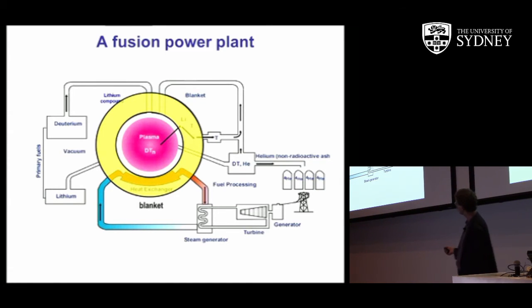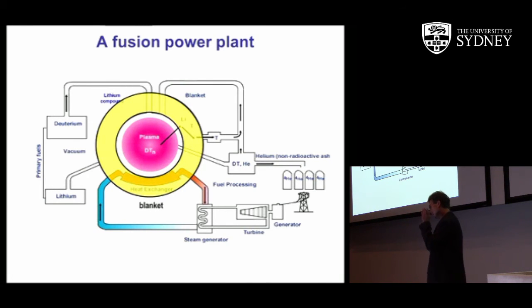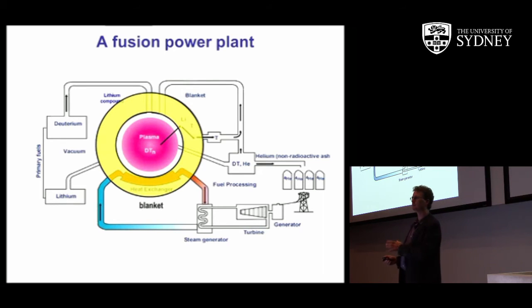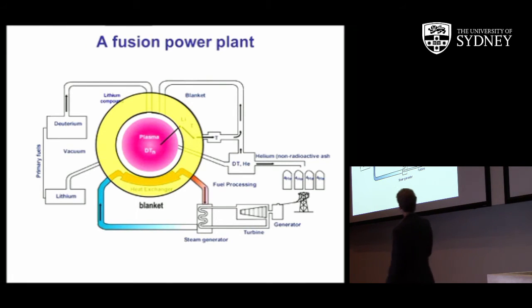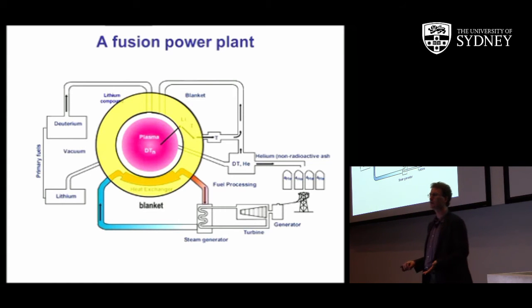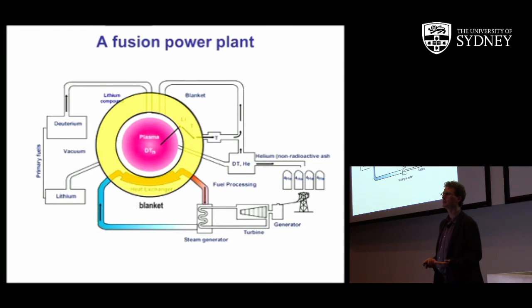The heat is coming from the energetic neutron. The deuterium-tritium reaction creates an energetic helium ion, which is charged and remains more or less confined inside the machine. The neutron has no charge — it goes straight out of the plasma and slams into the wall of the machine, heating it. The heat comes almost entirely from neutron irradiation onto the wall of the machine.